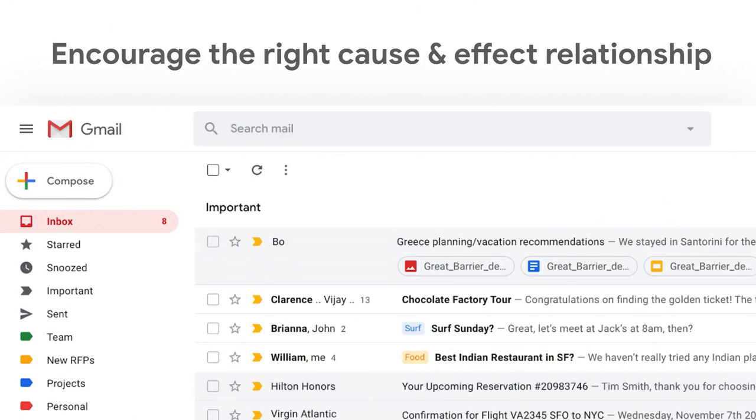One technique we use is thinking ahead of time: if we were to ask somebody to explain our system back to us, how do we want them to describe how it works? With Gmail priority inbox — where we categorize your important emails at the top — we'd want people to say: 'Priority inbox pre-sorts my emails and I can correct it when it's wrong.' Within the UI, we use UI cues to encourage the right cause-and-effect relationship. We have little gold flags on every email in your important section — if you toggle the flag off, the email immediately pops out of the important section. This cause-and-effect relationship helps people also make the mental leap that when I fix this system, it gets better over time — which it does.